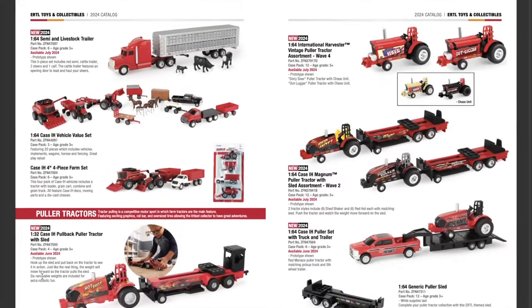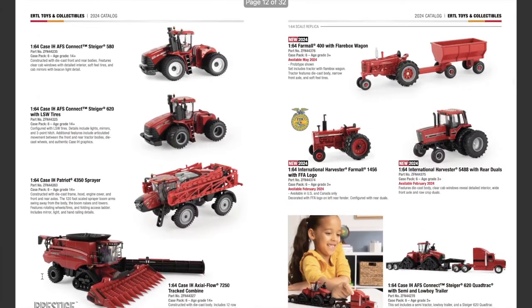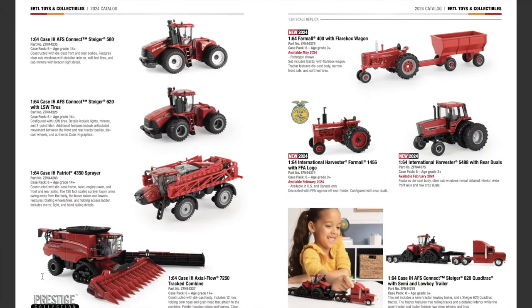That's pretty much it for this catalog review. I think there's a lot of cool stuff in here — the 1/64th scale line is really loaded with new items. I'm a little disappointed there's nothing new for 1/32nd scale, but it is what it is. If you want to check out these catalogs in more detail, head over to ERTL's website and look under the Catalogs tab. I hope you enjoyed the preview of the Case IH 2024 catalog. Give the video a like if you enjoyed it, consider subscribing, and leave any comments or questions below. This is Model Deer Farmer out.